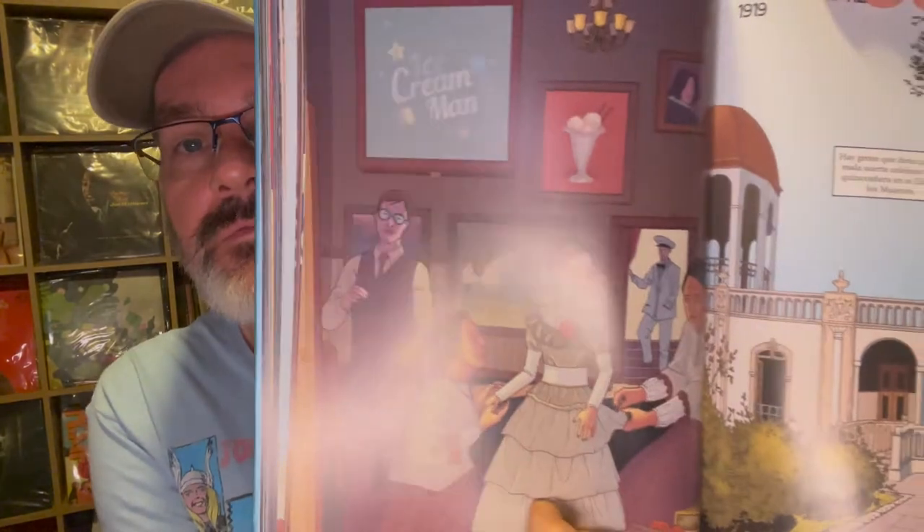The tenth issue is interesting because a lot of it is written in Spanish. For the first half of the comic, it's only in Spanish.